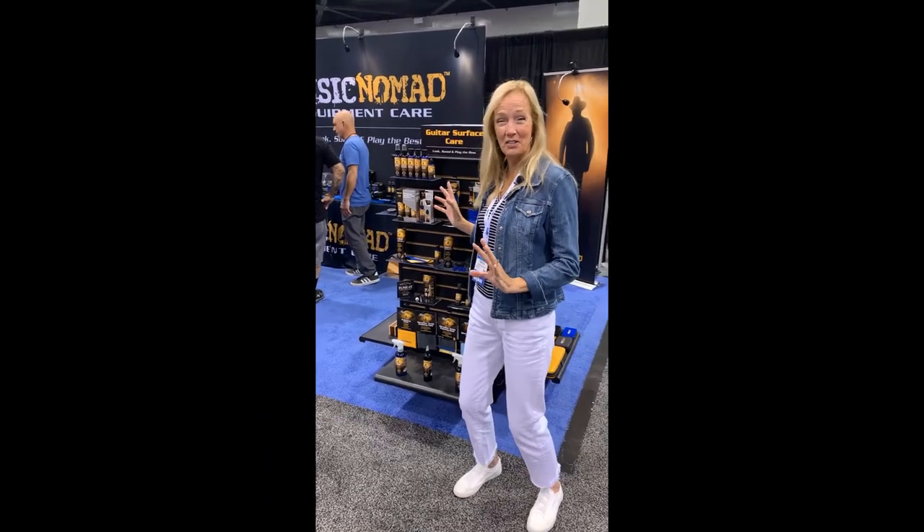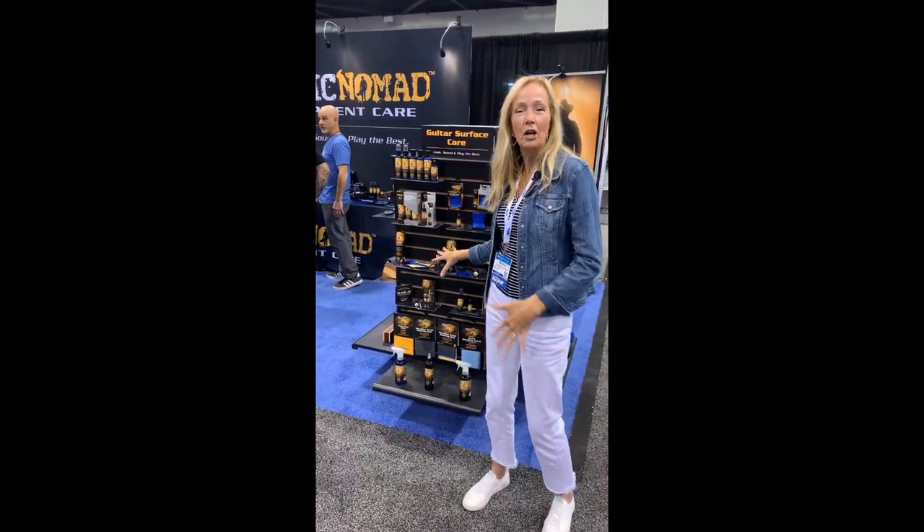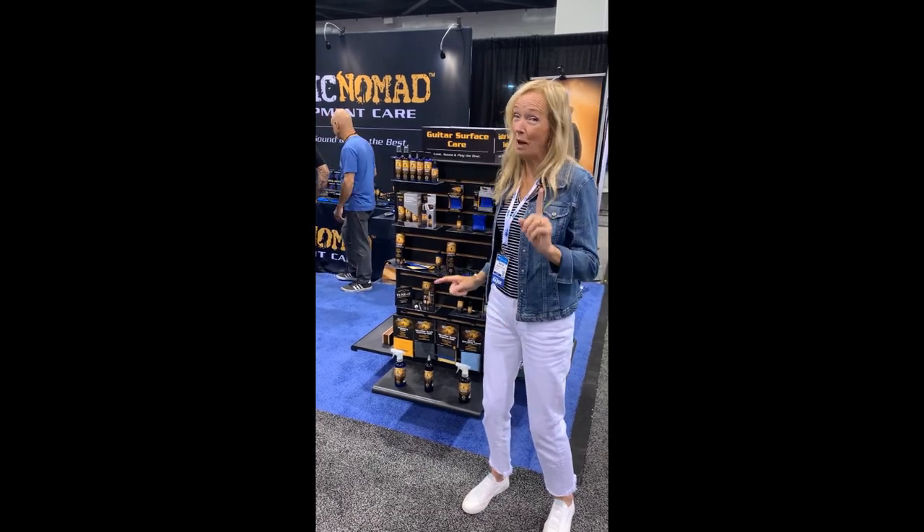Hi, I'm here at the Music Nomad booth at NAMM and I want you to learn about this company. They're so awesome. They make the most wonderful guitar polishes and wax, but there's so much more. So come with me and check it out.